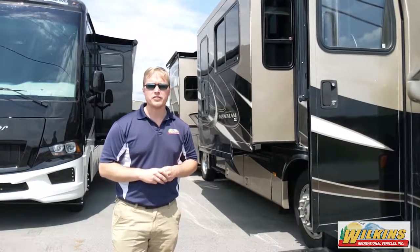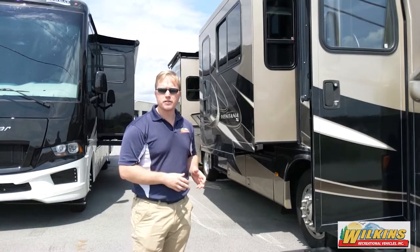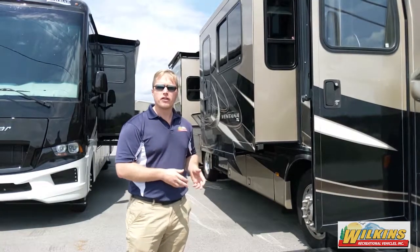Hey folks, my name is Rob Moss from Wilkins RV in Churchville, New York. I want to take you on a virtual tour today of our 2013 Ventana 3434.